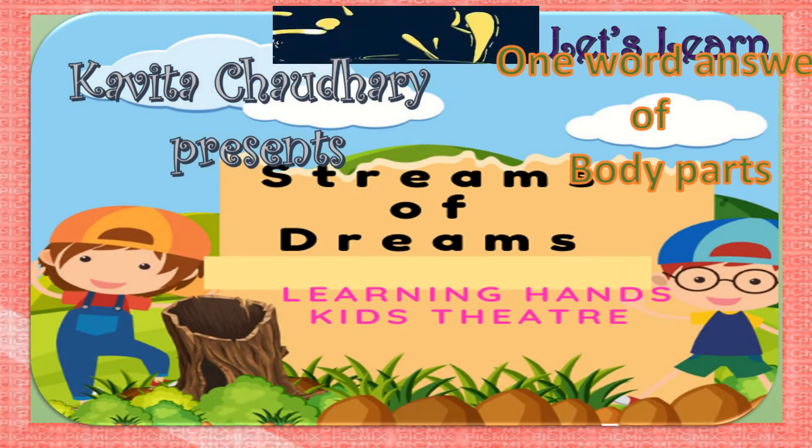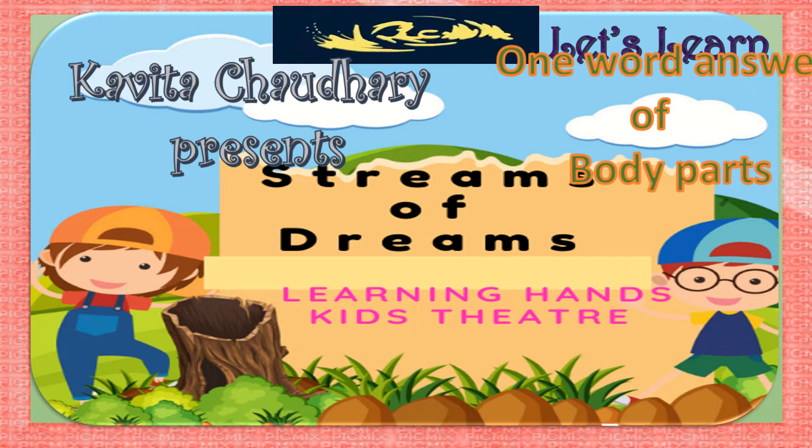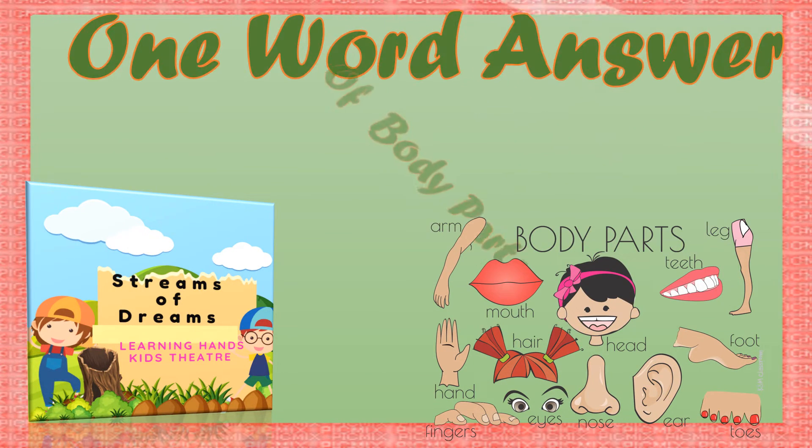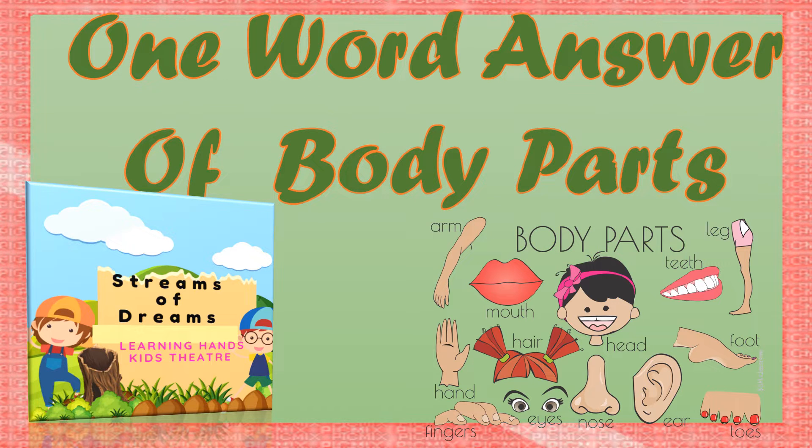Welcome students, welcome to my channel, Streams of Dreams. Let's learn one word answers of body parts.